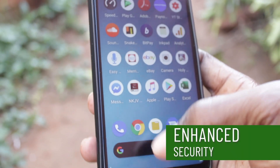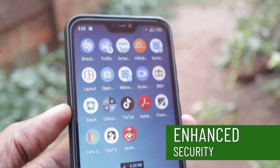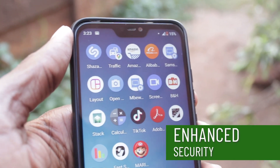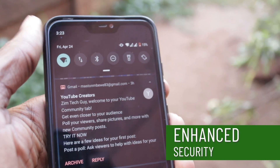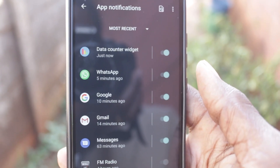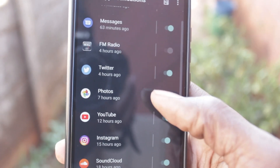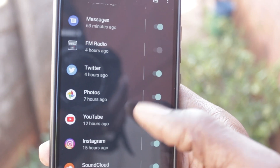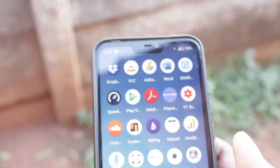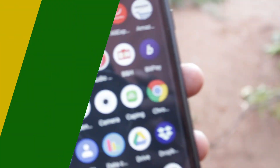Android 10 on the Mi A2 Lite also comes with security in mind. Unlike previous versions where security and location were grouped together, Android 10 gives location, privacy, and security their own separate menus in the notification drawer. Mi A2 Lite users also have more control over which notifications they'd like to see, with an option to silence notifications individually — that's a feature I really like.